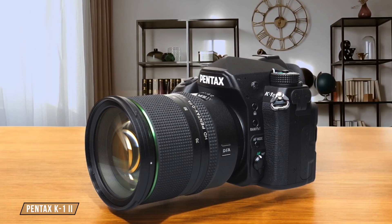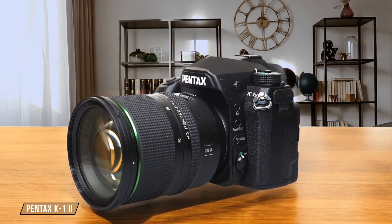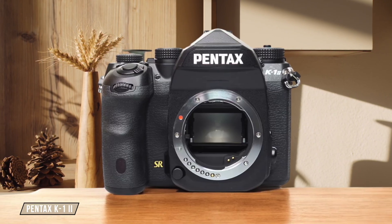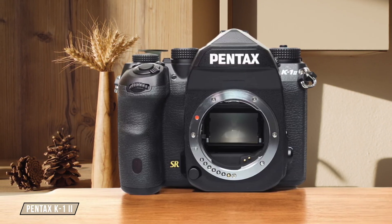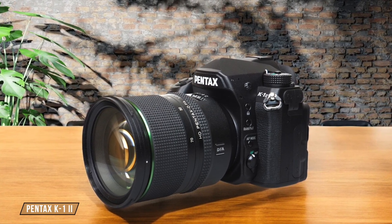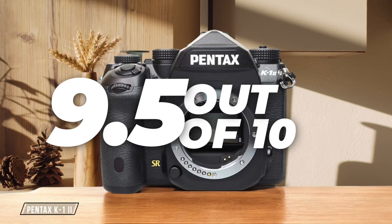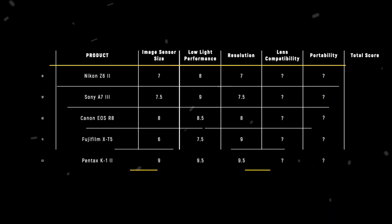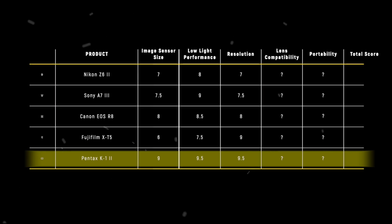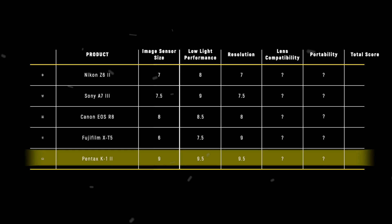Finally, we have the Pentax K1 II, which boasts a full-frame 36.4 megapixel sensor delivering superb resolution. Its Pixel Shift Resolution System II further enhances detail, making it an excellent choice for astrophotography, although its bulkier size might not appeal to everyone — 9.5 out of 10. The Pentax K1 II takes the crown in the resolution category with its 36.4 megapixel sensor, providing unmatched detail for astrophotography.